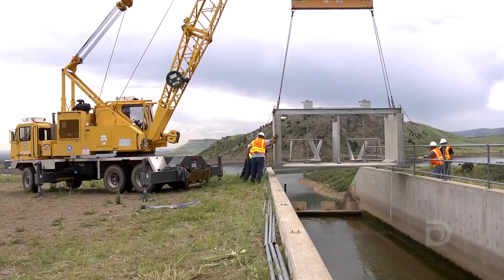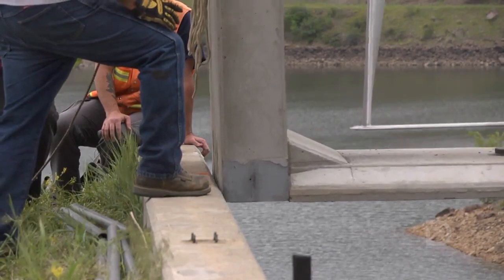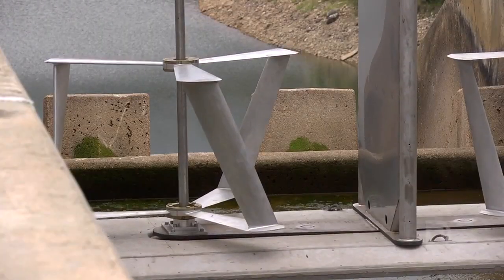This is a bit of an untapped resource for hydropower. It amasses about 80 megawatt hours a year in continuous operation, which is the energy equivalence of about seven average U.S. homes. We see this as an emerging area for hydropower, and even though it's not huge megawatt numbers, every kilowatt counts.